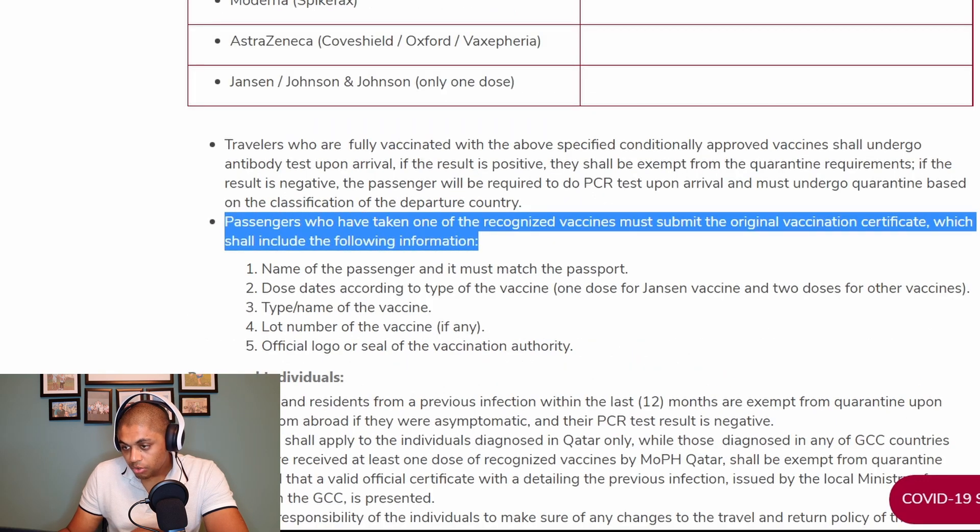Passengers who have taken one of the recognized vaccines must submit the original vaccination certificate, which must include the following: the name of the passenger matching the passport, dose dates according to the type of vaccine — one dose for the Janssen (Johnson & Johnson) vaccine and two doses for the other vaccines — the type and name of the vaccine, the lot number of the vaccine, and any official logo or seal of the vaccination authority.